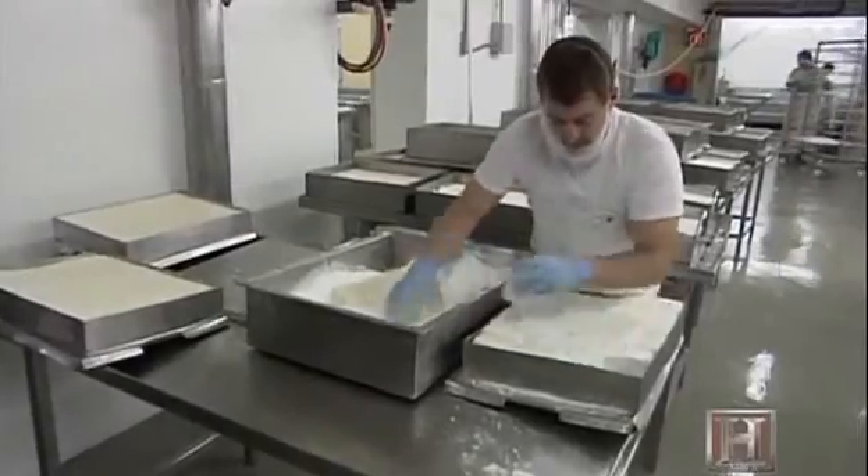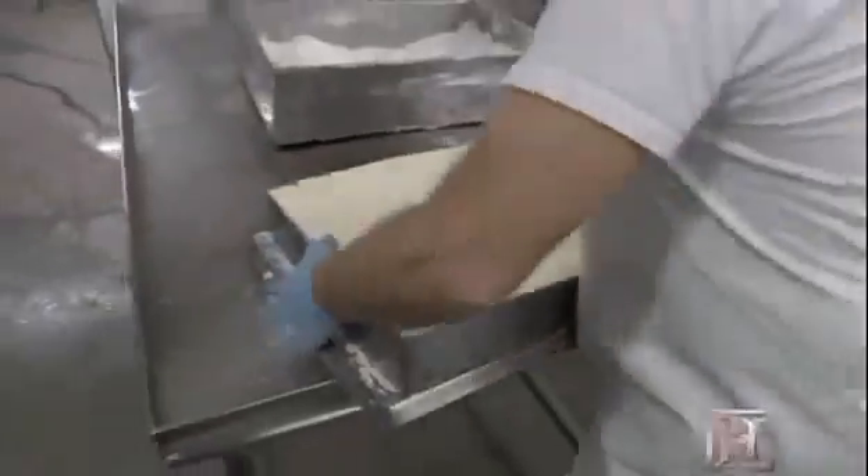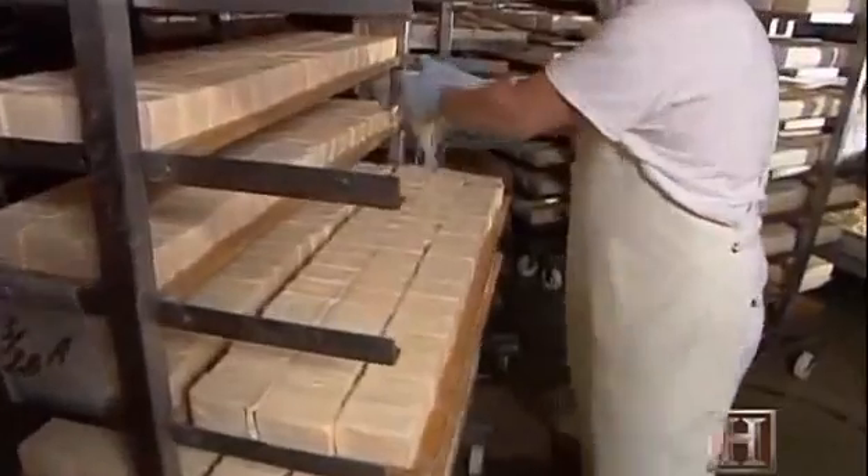Once the curd is formed, it's hand-salted, then sent off to the ripening cellar, where it gets its trademark bacterial smear.